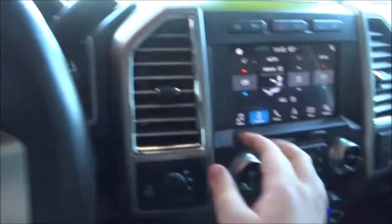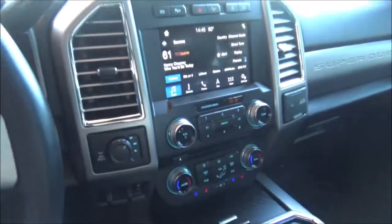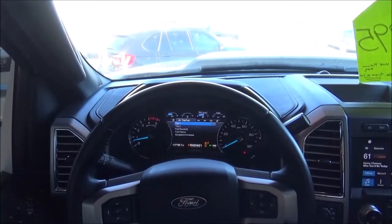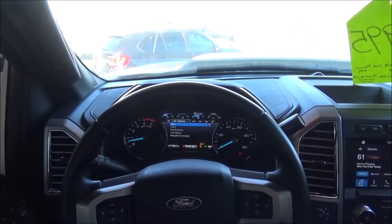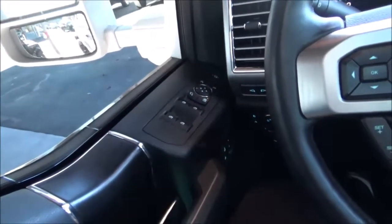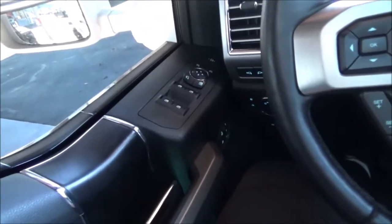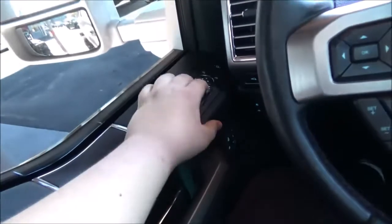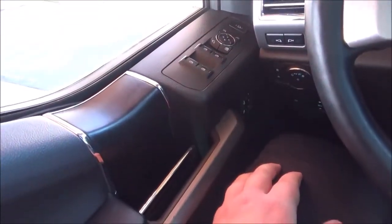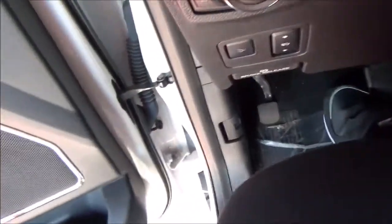It also has a heated steering wheel, of course — loaded to the gills. Let's go ahead and roll down the driver's window. Both front windows are fully automatic. We'll have a look at the engine. The parking brake is foot operated.